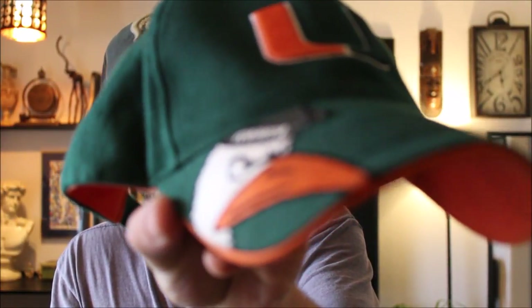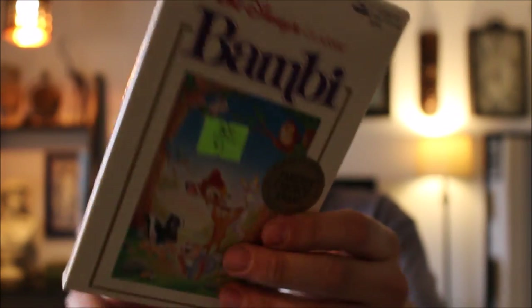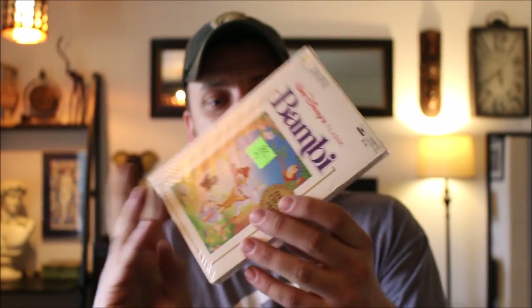We also have a Walt Disney Classic Bambi audio cassette — 50 cents. Still got the plastic on it, brand new. I'll be able to sell that — not for too much but it's definitely cool.